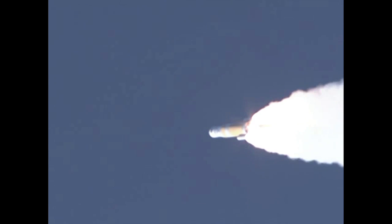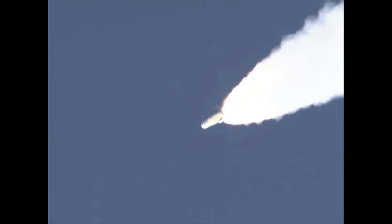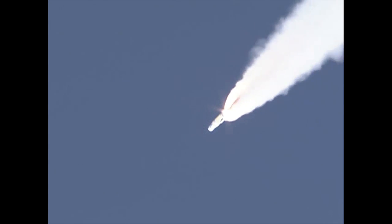About 30 seconds remain now for our solid rocket motors. 1 minute 10 seconds into the flight. Altitude now 9 nautical miles. Velocity 3,140 feet per second. Downrange distance about 5 nautical miles. 1 minute 21 seconds in — standing by for solid motor burnout, about 10 seconds from now.